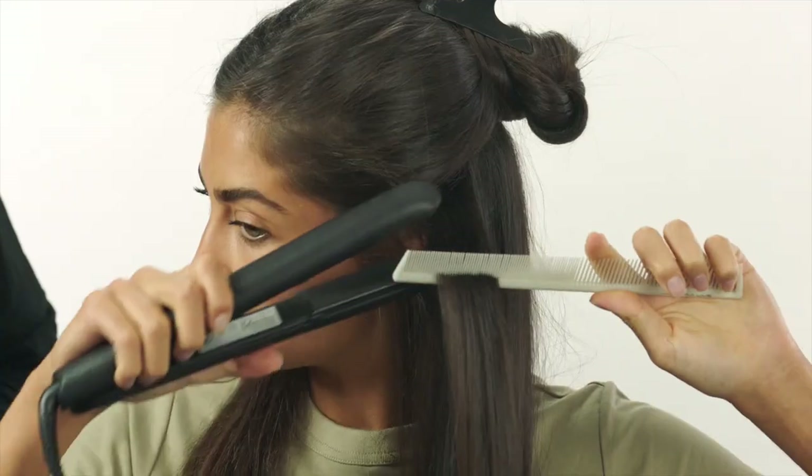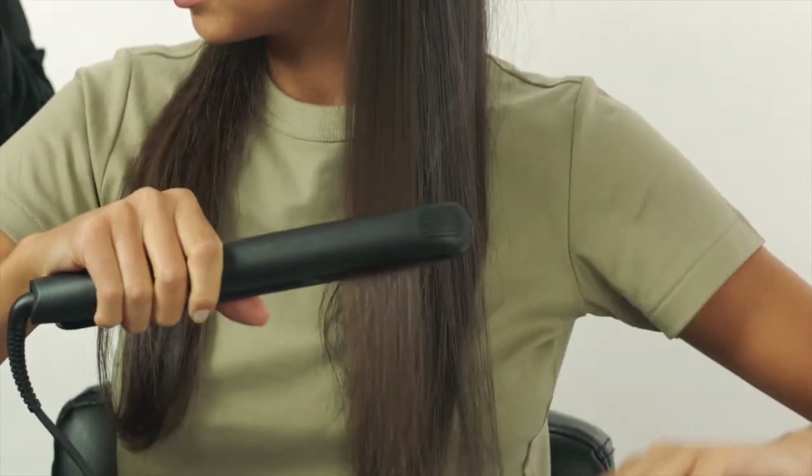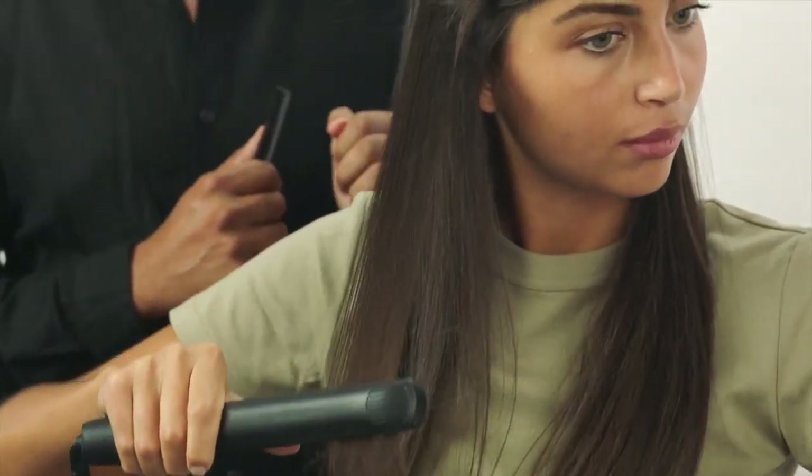Girls, remember to section your hair in quite thin sections, and you can just use your straightener up to six times in the same section. Now you just keep repeating the process until the hair is fully flattened.